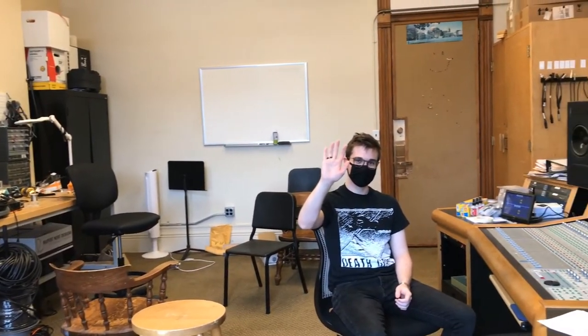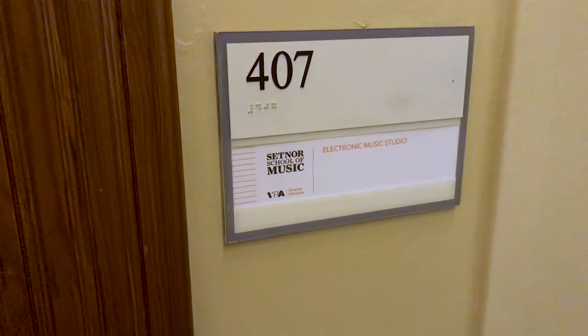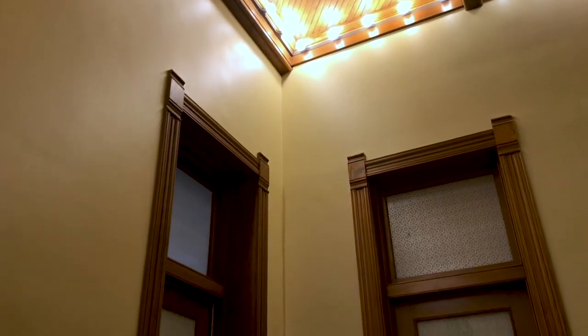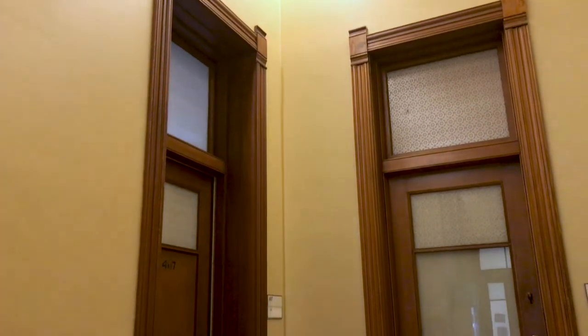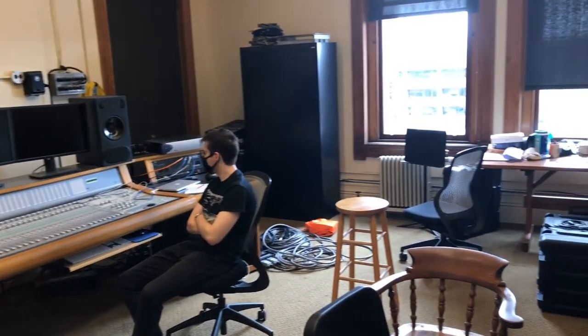Plus, it's given me the opportunity to record students who I would have a harder time getting into Belfer. Krause 406 and 407 are the two spaces the SRT program has in Krause College. 406 doubles as a classroom and is the control room for recording whatever happens in Setner Auditorium.